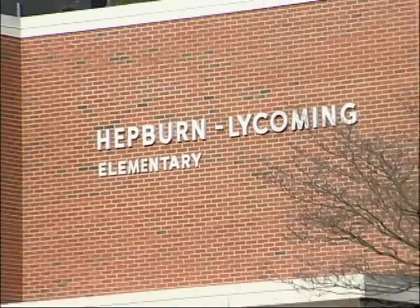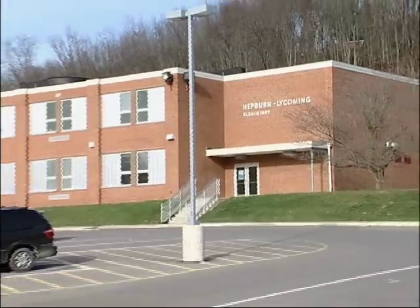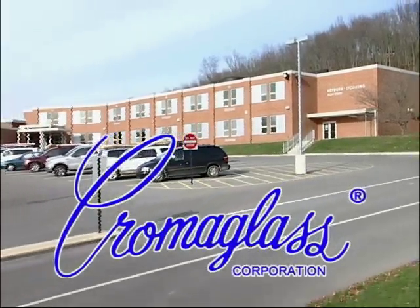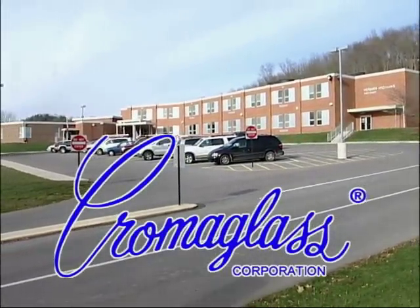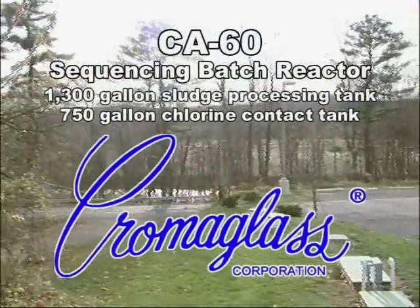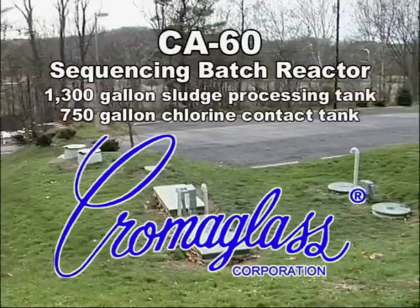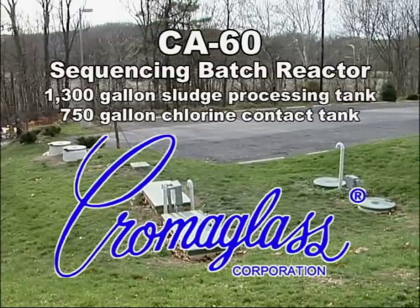Over the years, the Hepburn Lycoming Elementary School has expanded to include more students, staff, and classrooms, which required an upgrade to its wastewater treatment system. This upgrade was the installation of a Chromaglass Model CA-60 Sequencing Batch Reactor with an accompanying 1,300-gallon sludge processing tank and 750-gallon chlorine contact tank.